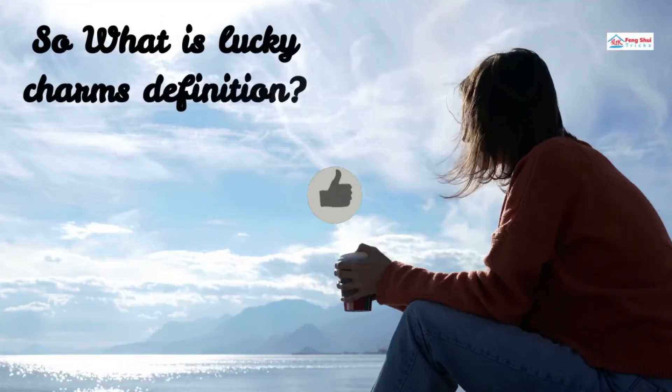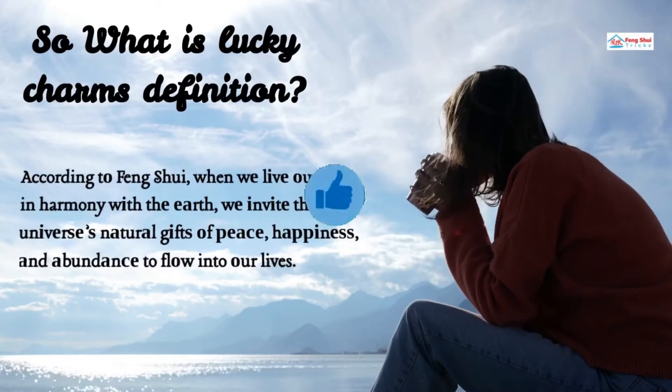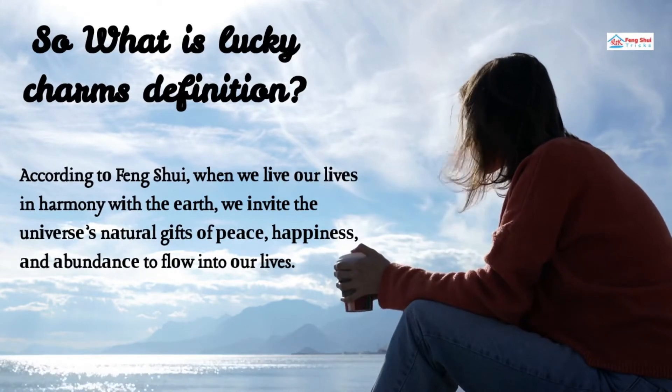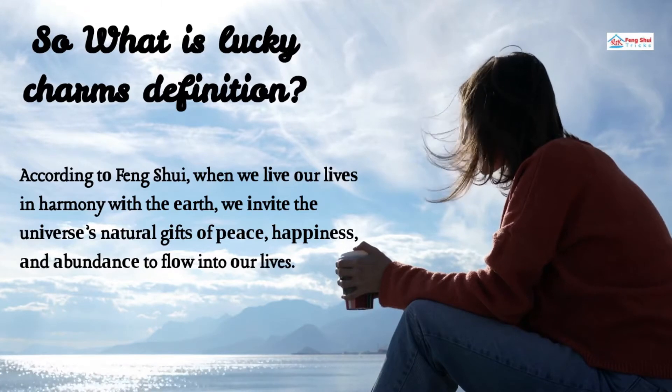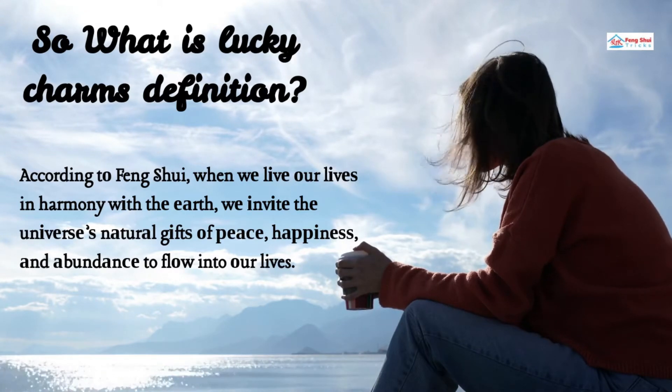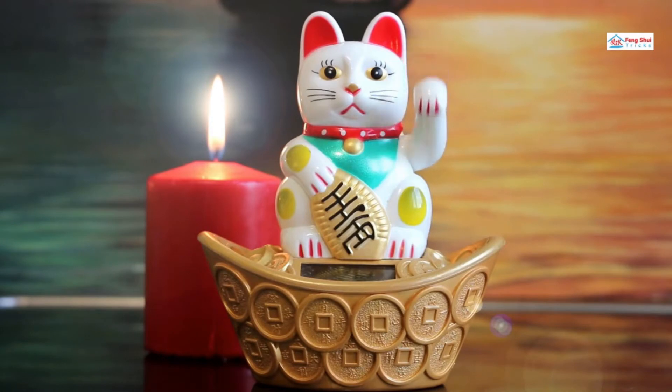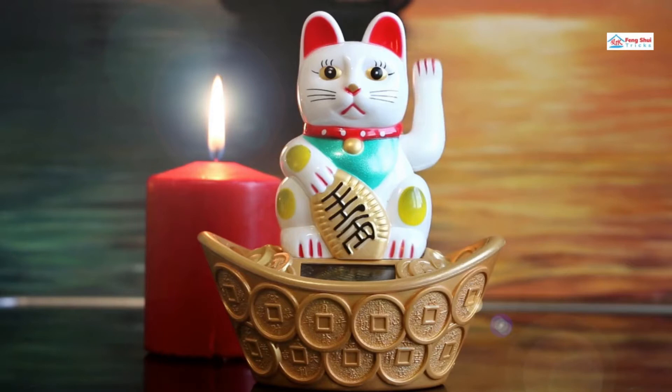So what is the Lucky Charms definition? According to Feng Shui, when we live our lives in harmony with the Earth, we invite the universe's natural gifts of peace, happiness, and abundance to flow into our lives. In Feng Shui application, charms can be used to enhance your best direction for good luck. These charms can also be used in conjunction with specific elements as cures and enhancers for various Feng Shui lucky objects and applications.